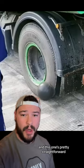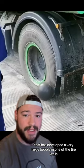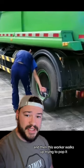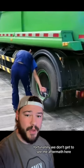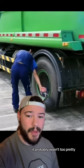And this one's pretty straightforward. It shows a large truck that has developed a very large bubble in one of the tire walls. And then this worker walks up trying to pop it. Unfortunately, we don't get to see the aftermath here, but I'm assuming if he was successful, it probably wasn't too pretty.